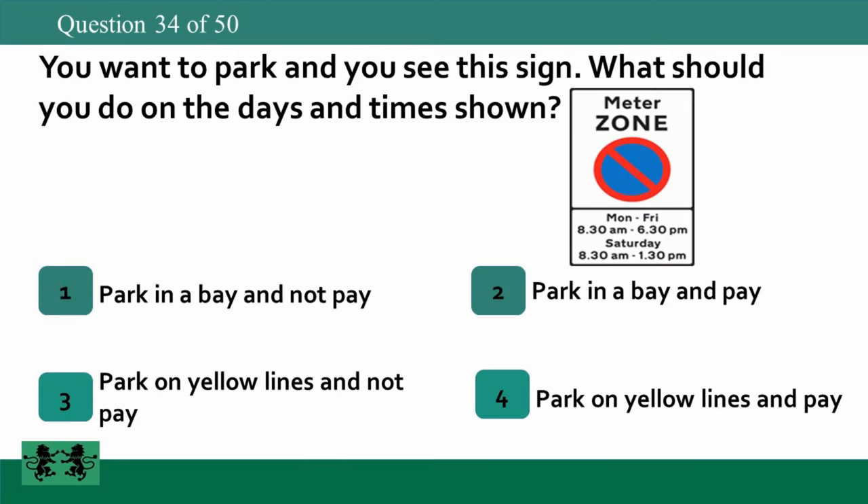You want to park and you see this sign. What should you do on the days and times shown? 1: park in a bay and not pay, 2: park in a bay and pay, 3: park on yellow lines and not pay, 4: park on yellow lines and pay. The answer is 2: park in a bay and pay.